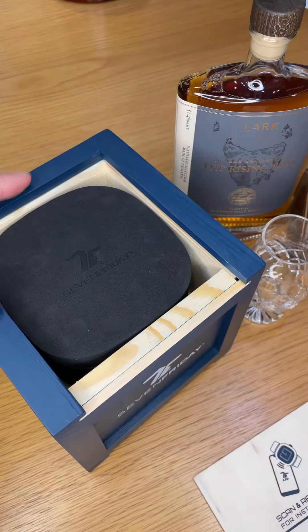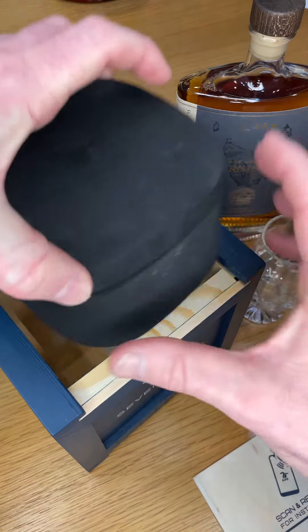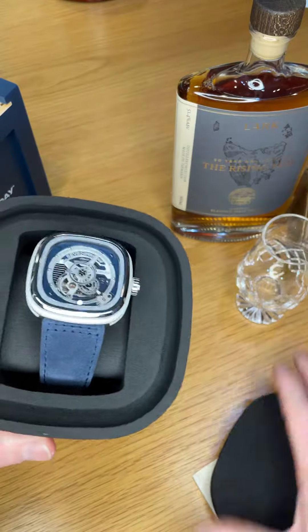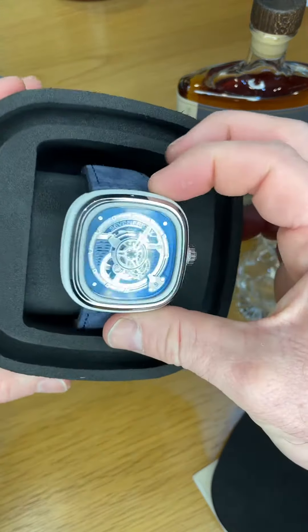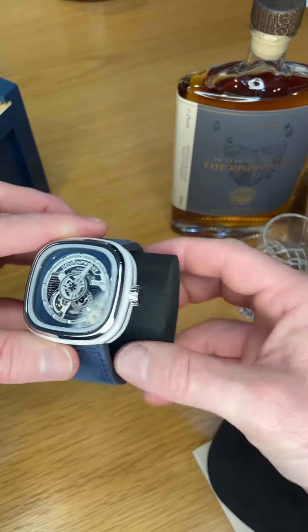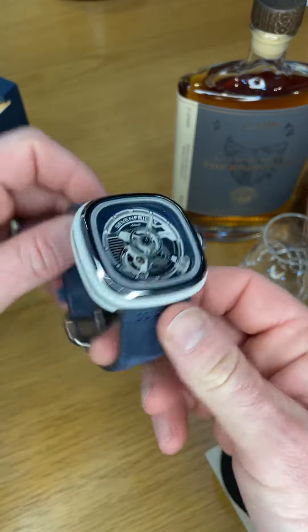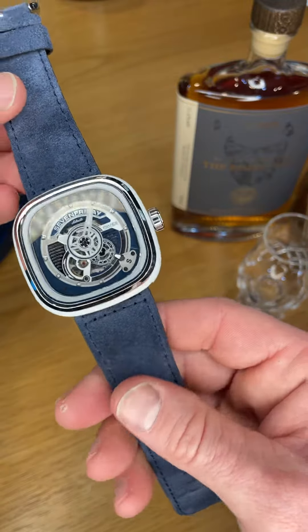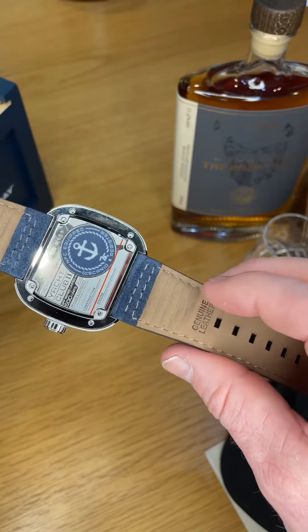The Yacht Club is a 500-piece limited edition Yacht Club 2. Like the standard Yacht Club, it has a really cool blue motif to it — blue navy suede, really nice, really soft, with calf on the other side.